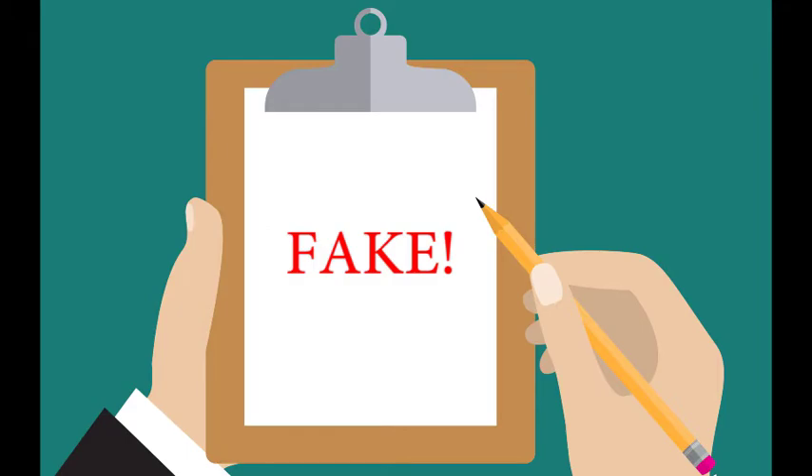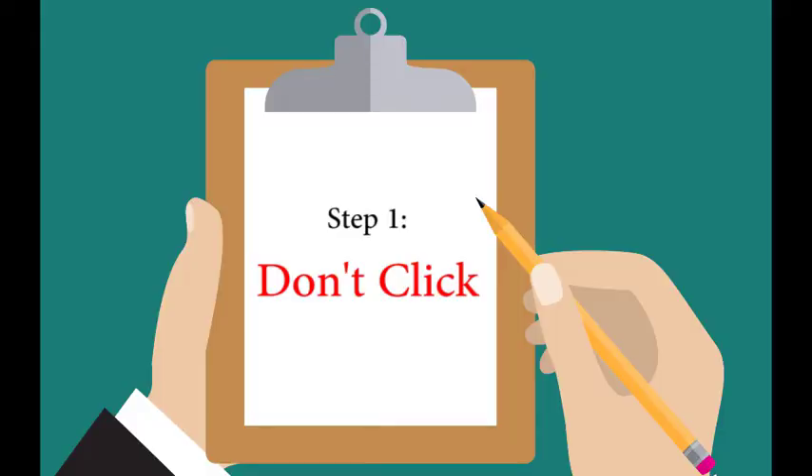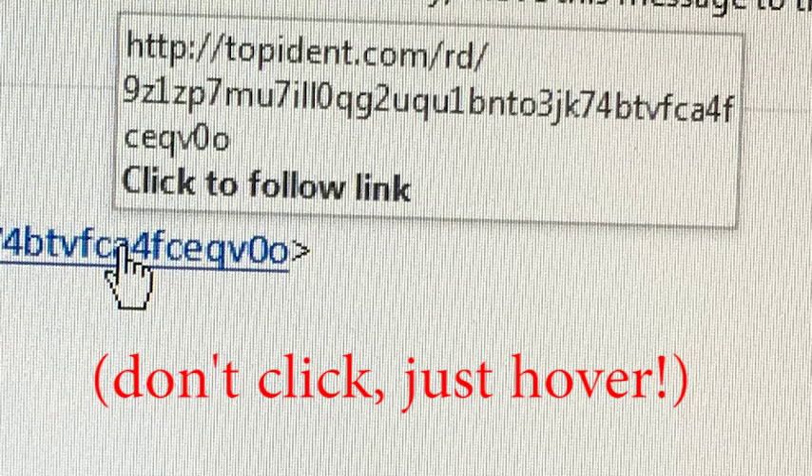The entities that send these emails tend to be fake. How can we protect ourselves from phishing? Step one: don't click. Instead of clicking on the link in the email, hover your cursor over the link and a box will pop up displaying the link.